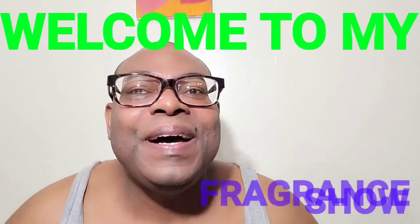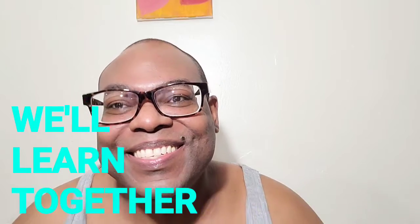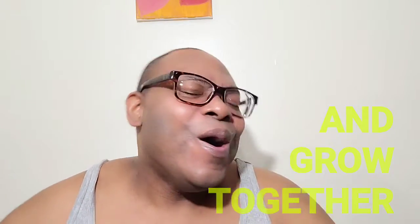Welcome to My Fragrance Show. We'll learn together and grow together. Hello, hello. Welcome to my show.